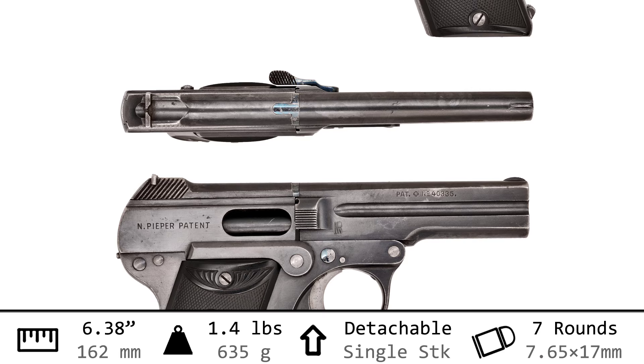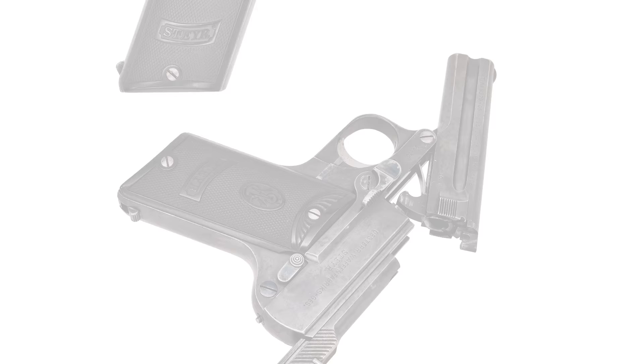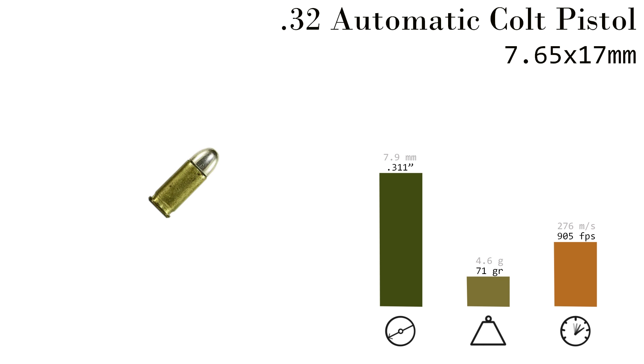Our little .32 is only 6.4 inches long with a weight of 1.4 pounds and a 7-round capacity magazine. This little .32 ACP cartridge has probably been the most shown in the series, and it will remain that way because so many of these pocket pistols chambered it.